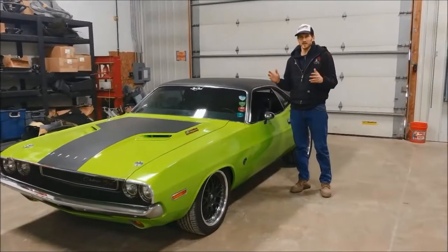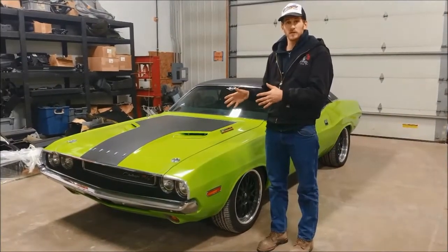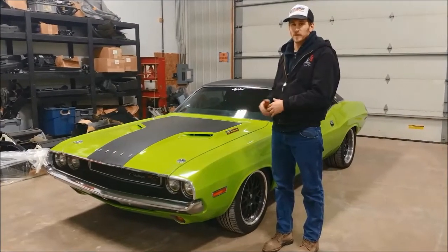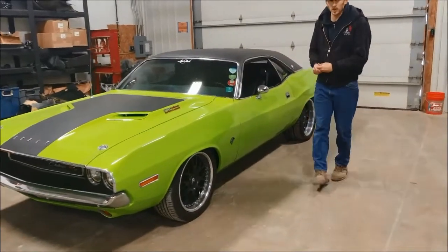What we have here is a beautiful 1970 Challenger, and this vehicle has a little something special under the hood. This Challenger belongs to a friend and customer of ours who purchased one of the first Hellcat turnkey packages we did. And behind the Hellcat engine, he used the 8-speed automatic transmission.